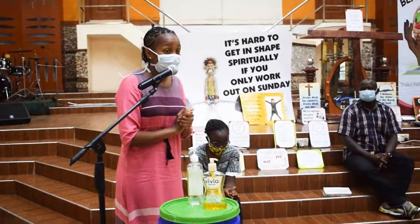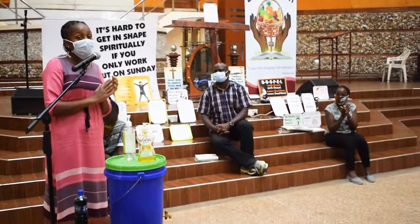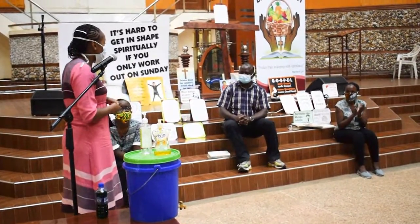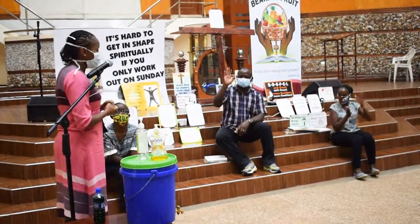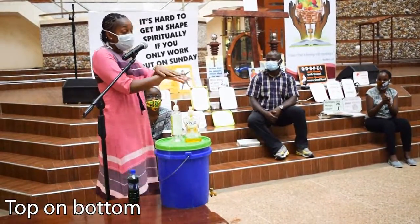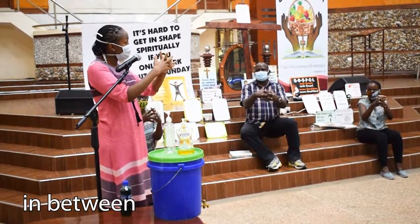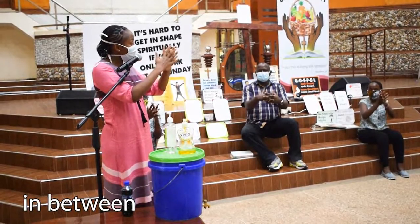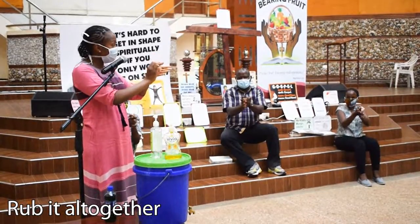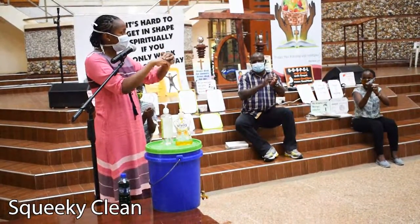I'd like us to learn a song about how we are going to wash our hands. Are we ready? It's a very simple song that will help us wash our hands many, many times. The song goes like this: Top on bottom, top on bottom, in between, in between, in between, rub it all together, rub it all together, squeaky clean, squeaky clean.